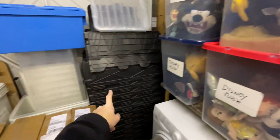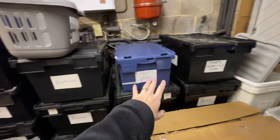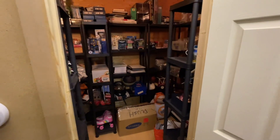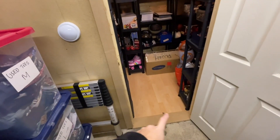I've got plush toys here and some new crates I'm going to replace when we move. These B&M specials are pretty useless. There are also boxes I'm saving for moving that'll go soon. Then all the rest of my clothing — tracky tops, denim, sports jerseys and other categories. We had this door built into the garage when we moved in to make it easier to access the stock room.